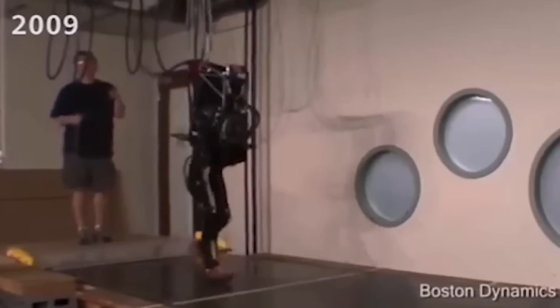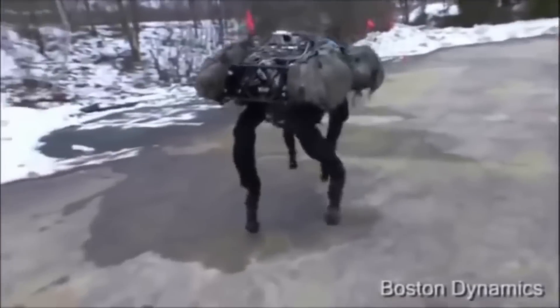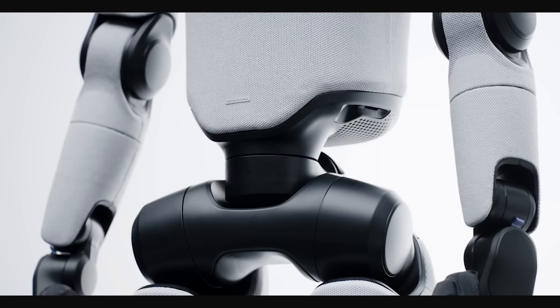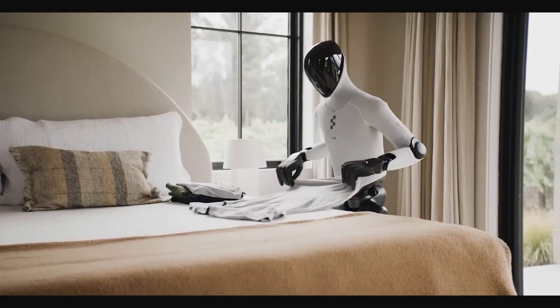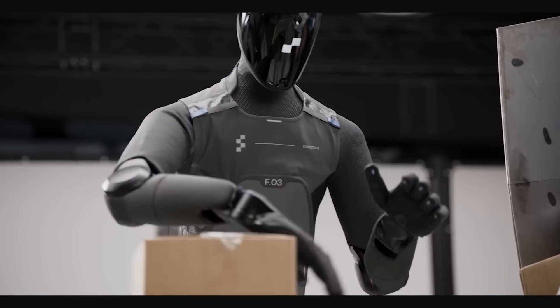Ten years ago, robots were clumsy, loud, and were hardly staying upright on their own. Fast forward to today, and now we're watching humanoids like Figure 3 walk and talk and pick up boxes almost flawlessly. Sure, there have been big advances in AI, but how did we leap that far that fast in terms of robotics?